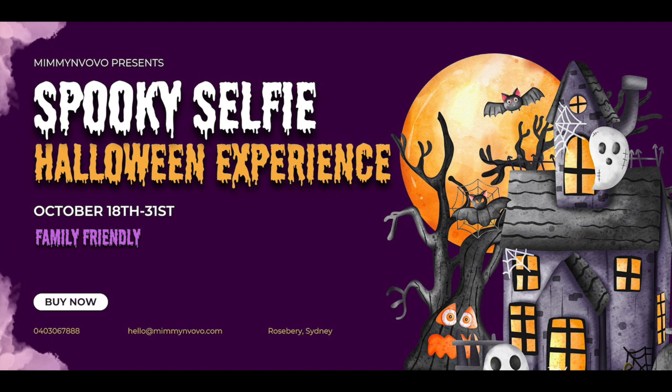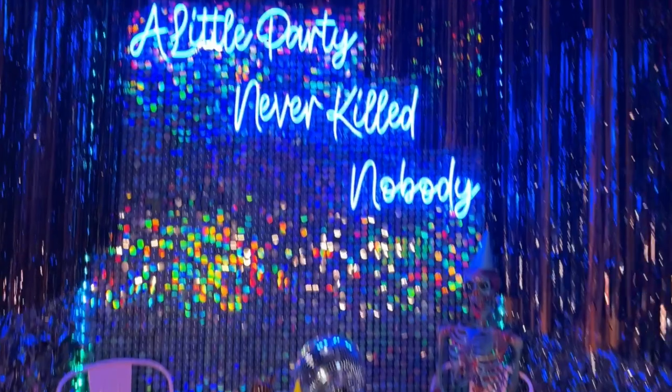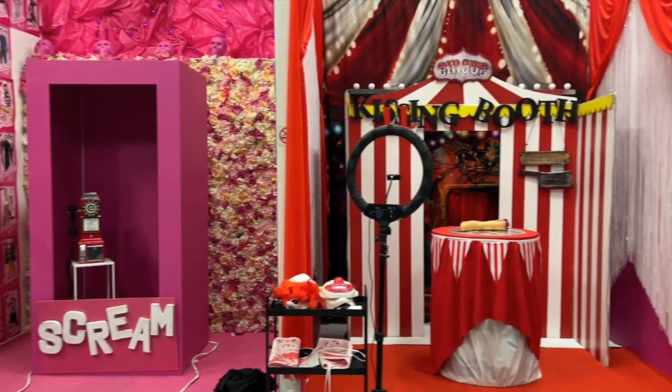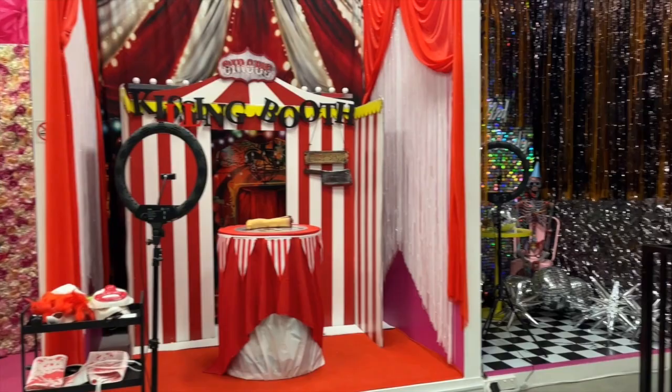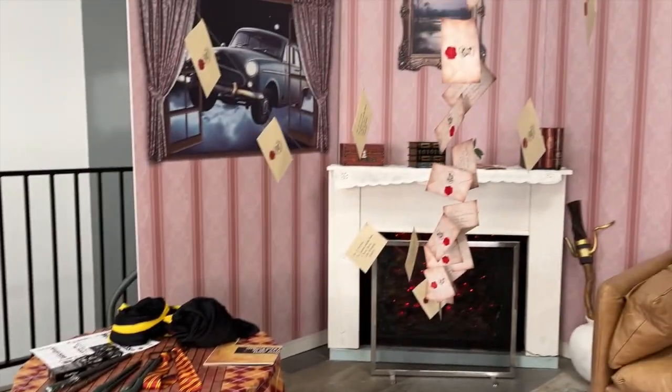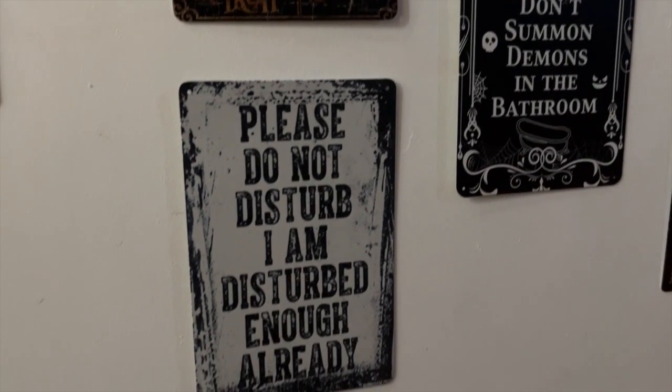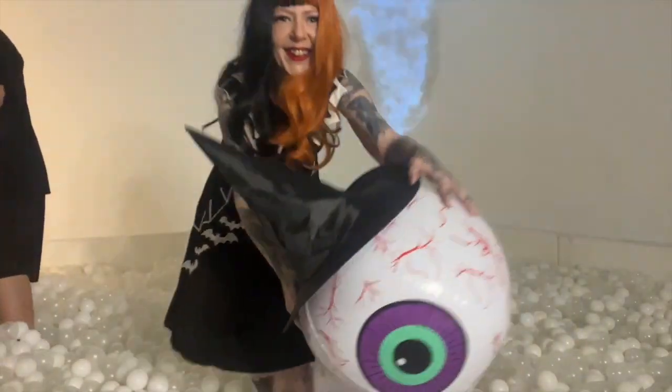Oh my god, this is so fun! This Spooky Selfie Halloween experience popped up on my Facebook events and I just had to check it out. Hi everyone, Lady Heart here — welcome, or welcome back to my channel. If you're not familiar with the selfie experience, it's a venue that is generally set up with multiple sets and you can book in for an hour and take as many photos as you like in the different backdrops.